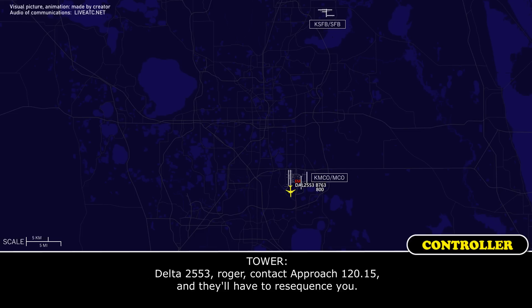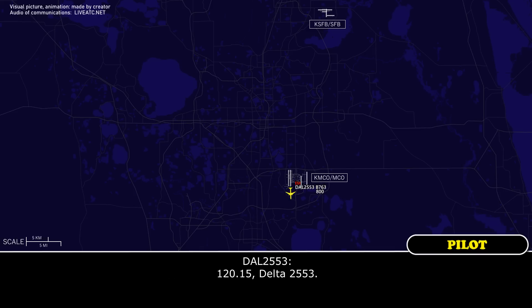Friendly heading request. Delta 2553, roger, contact approach 120.15 and off the reach, sequence it. 120.15, Delta 2553.